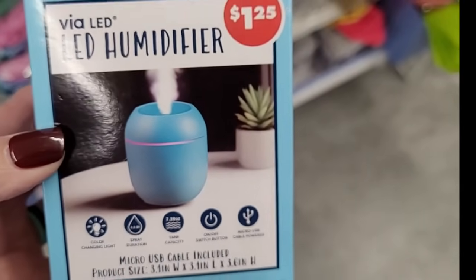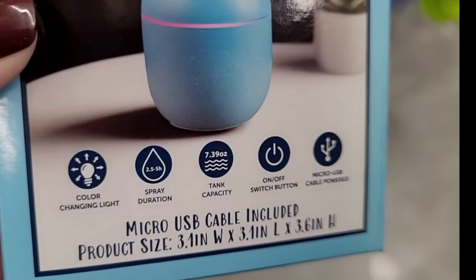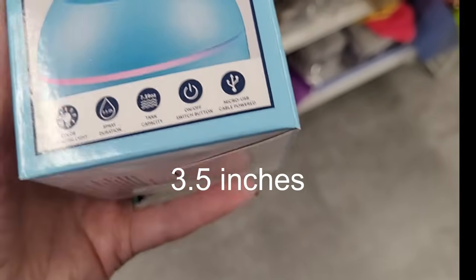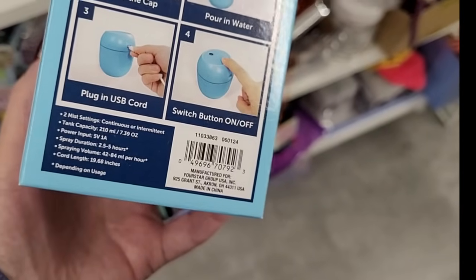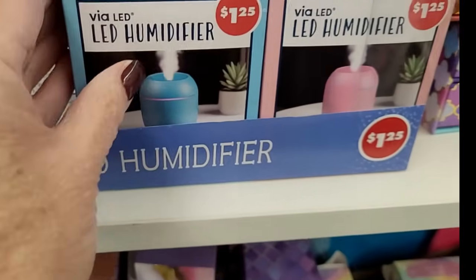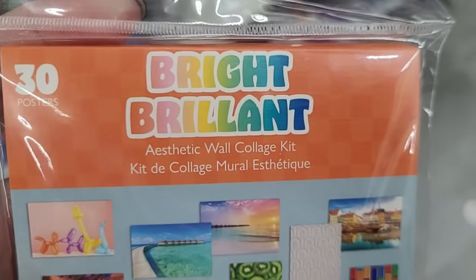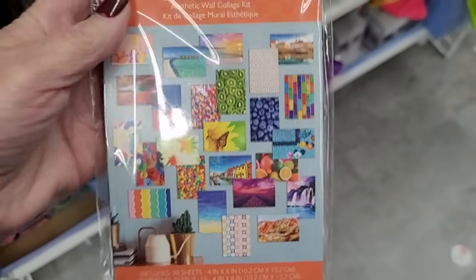I want to make sure I don't miss all these fun little finds up by the register, so we'll start there. Can a three-and-a-half-inch little humidifier actually make a difference? It's a little LED humidifier. I think these would be a fun stocking stuffer — they're in three colors. I think we're hitting the jackpot for little stocking stuffers or gift basket ideas.